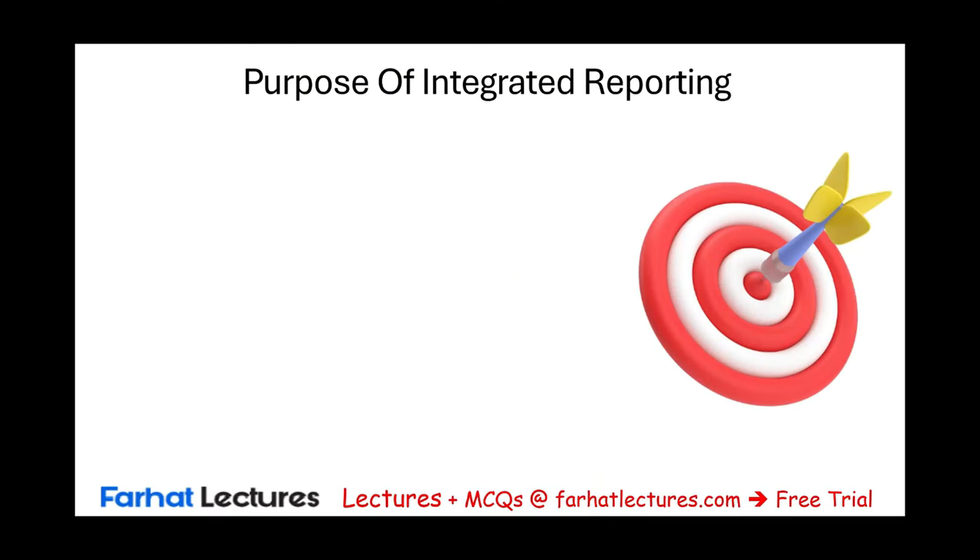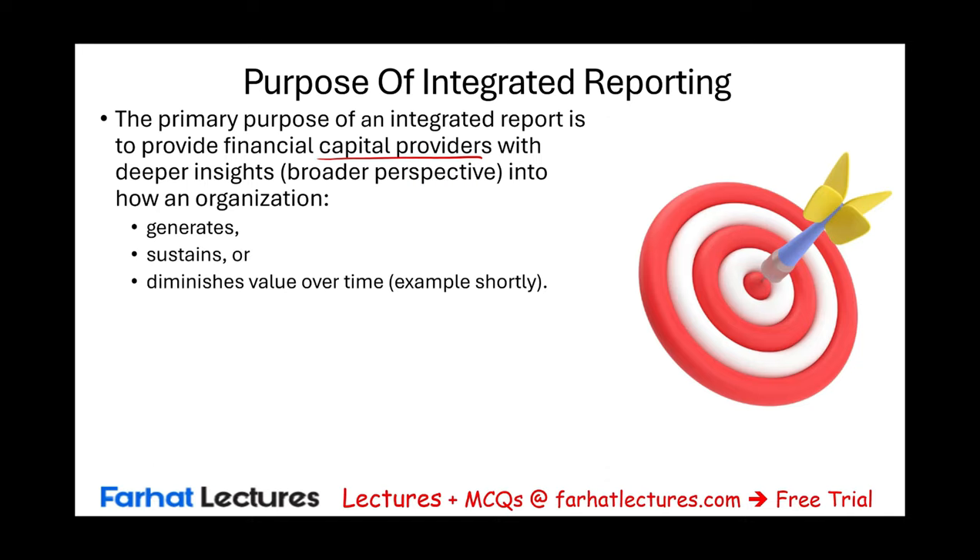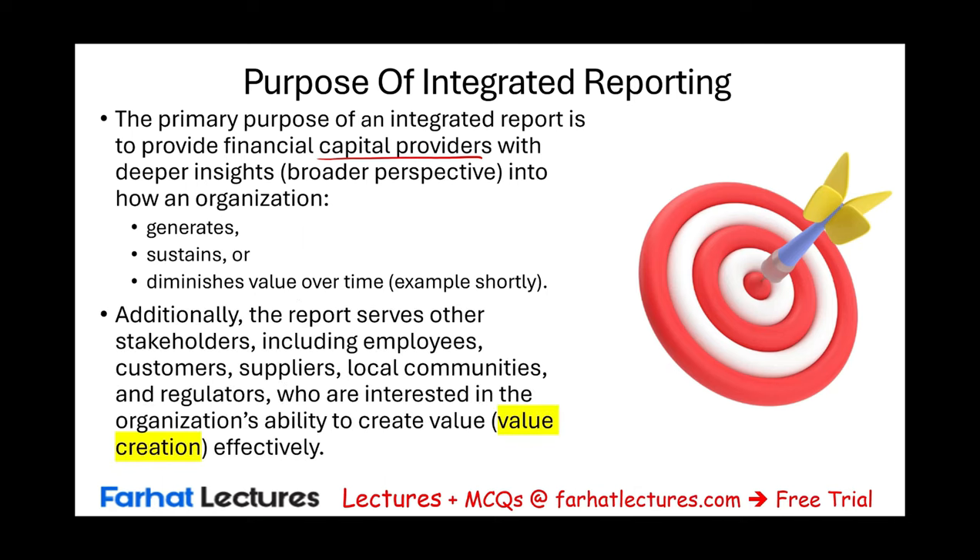So what's the purpose of integrated reporting? It's to provide capital providers with deeper insight and a broader perspective into how the company generates, sustains, and diminishes value over time — not only from a financial, but also from a non-financial perspective. The report also serves other stakeholders, including employees, customers, and suppliers, as well as local communities and regulators, who are interested in the company's ability to generate and create value effectively.